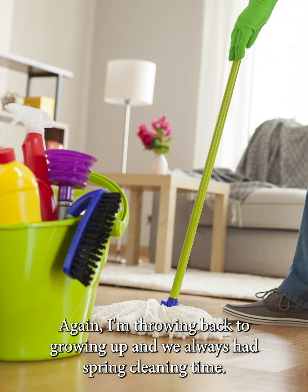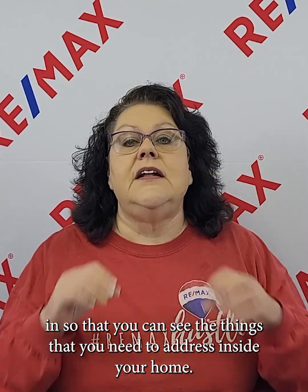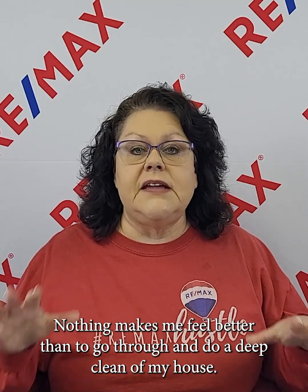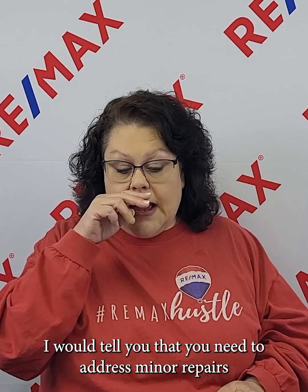Deep clean your house. Go through and clean your windows first, because that's going to allow more light in so you can see the things you need to address inside your home. Nothing makes me feel better than to do a deep clean — I feel so accomplished and I have a nice clean house to boot.